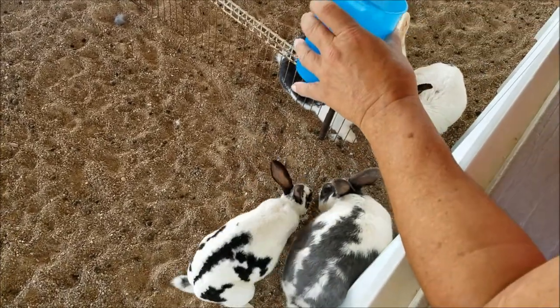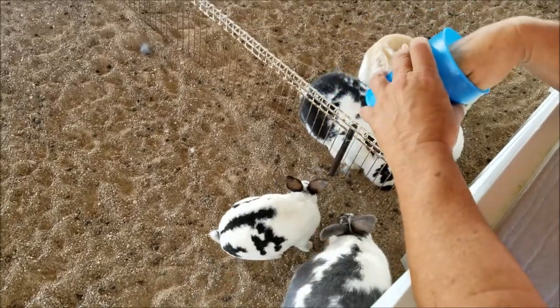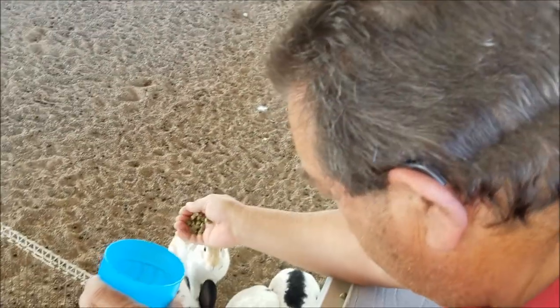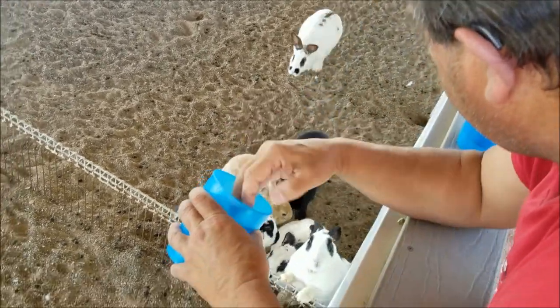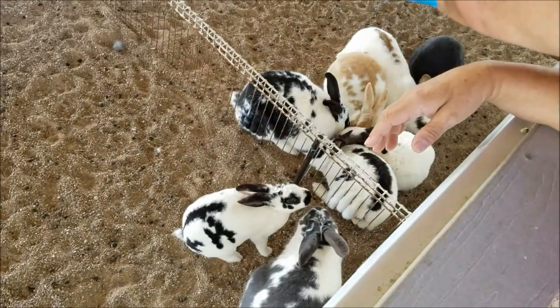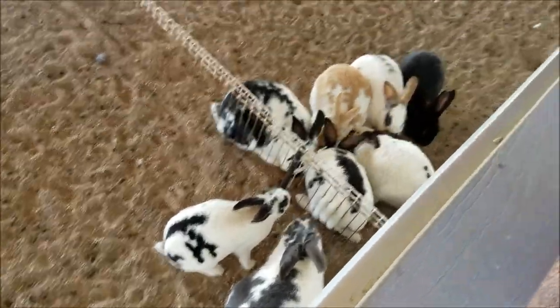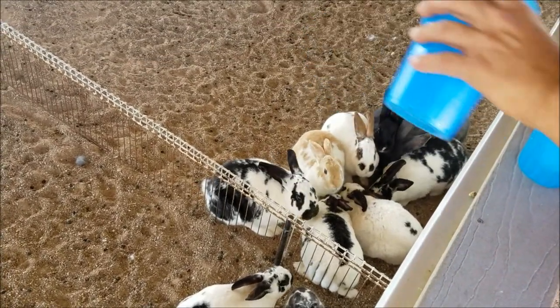Mike's feeding the bunnies — they're a little bit more gentle, I think. You a farmer now, Mike? Farmer Mike. Fat little bunnies!